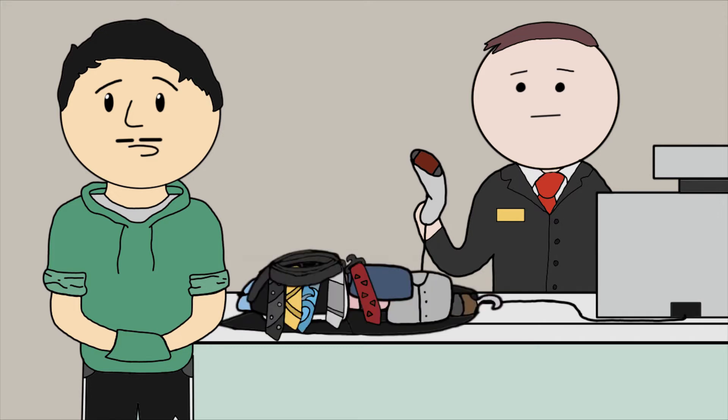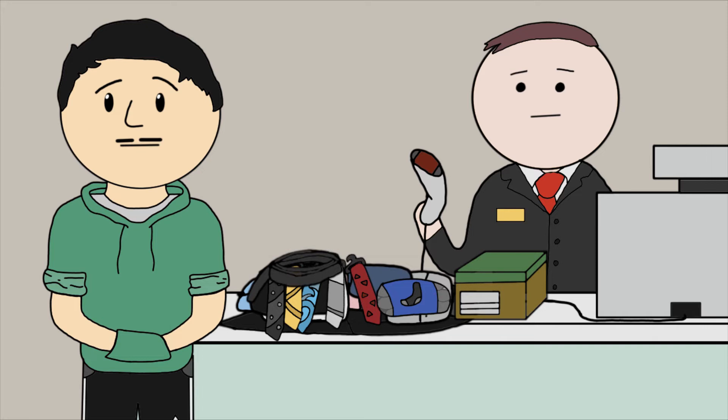One coat, four shirts, two pairs of pants, five ties, a belt, black socks, and one pair of shoes. See? Easy and simple. Now let's move on to the next item.